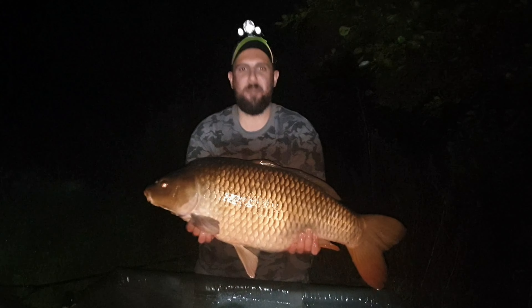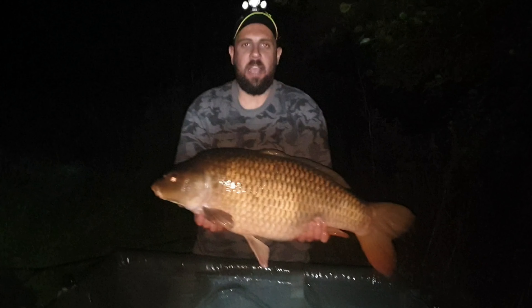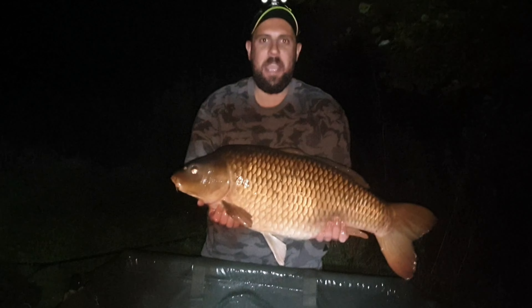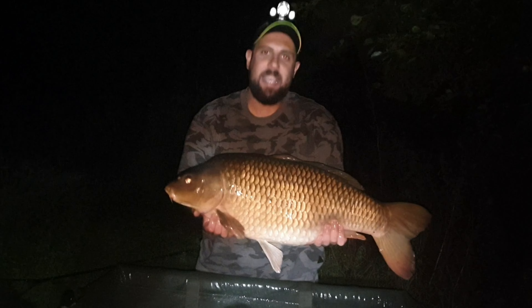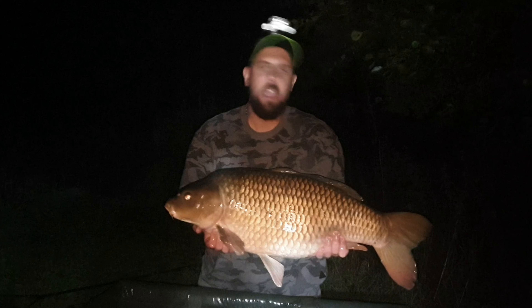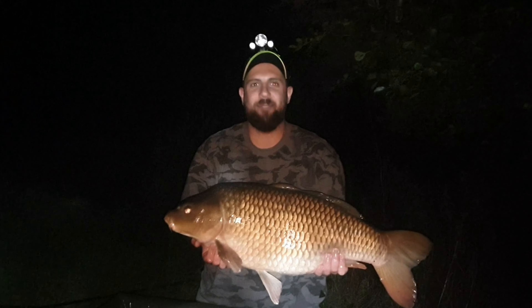I am over the moon! This beautiful fish has just been caught at around 11pm and it is my new common personal best — 24lb 1oz. This is the result of the tactics I love: fishing over a large spread of boilies, specifically Monster Crab boilies by Rod Hutchinson. 24lb 1oz, and I am one happy man.